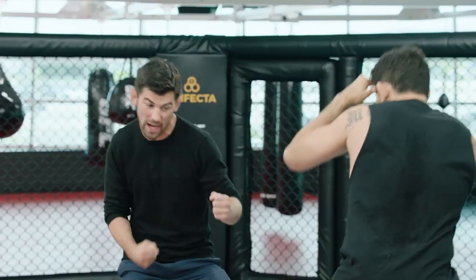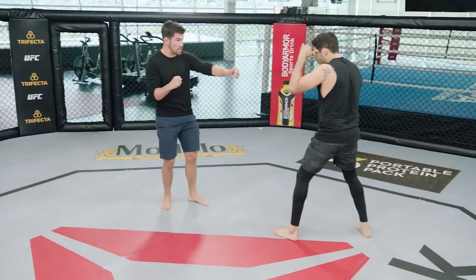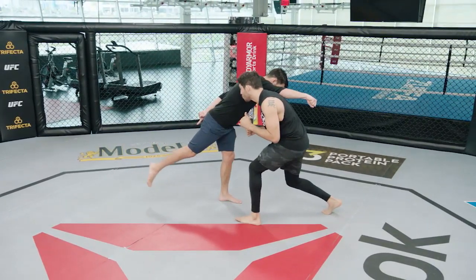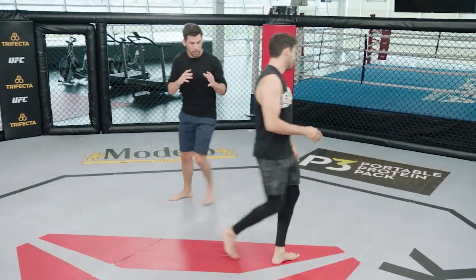Shevchenko, if she throws too heavy of a right hand super hard, her weight's over her lead leg — she's overextended. If she throws a straight and her opponent slips and her weight goes over her lead leg, her back foot comes up — she's overextended. That allows Eye to set up counters and angles.